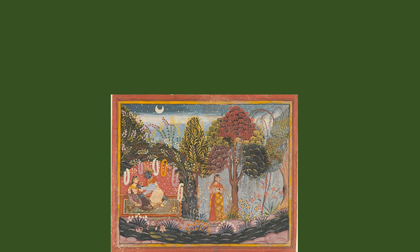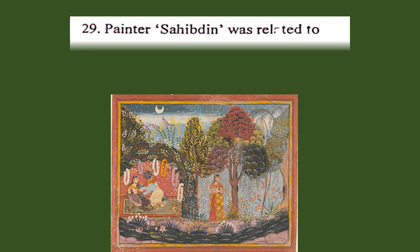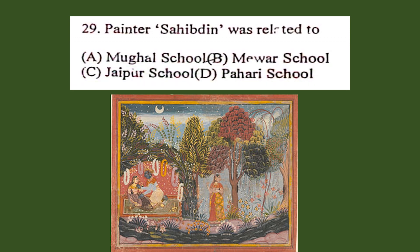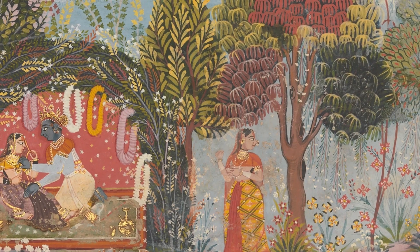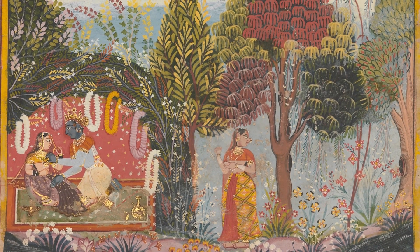Question number 29. Painter Shahibdin was related to: A. Mughal School, B. Mewar School, C. Jaipur School, D. Pahari School. The correct answer is B. Mewar School. Shahibdin was a 17th century painter, basically an Indian miniature painter of the Mewar School of Rajasthan painting.